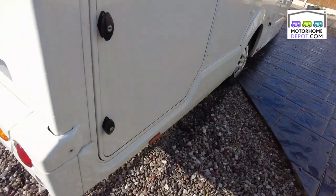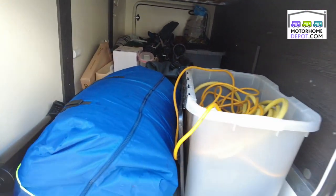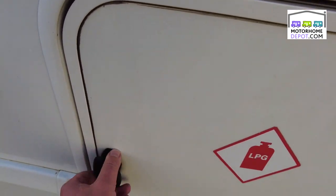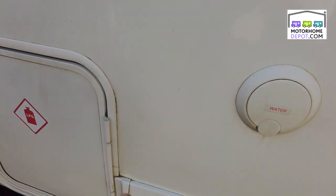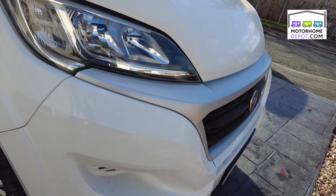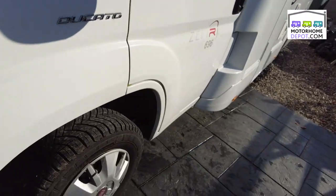Coming round we have got the garage - huge garage on these Zafiros, plenty of room in there, plenty of storage for everything you'd need. Overall great condition, we've got two six kilo gas bottles in there, we've got the electric hook up, water inlet just there. That's on the 2.3 engine, 150 brake horsepower Ducato.